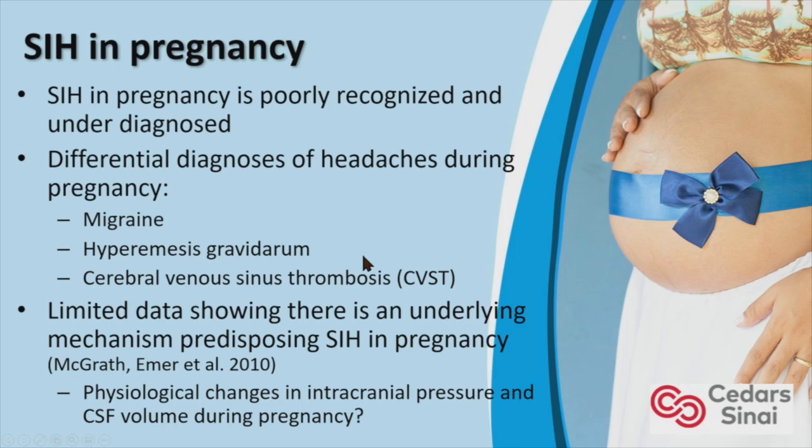There's limited evidence showing an underlying mechanism predisposing SIH in pregnant women. As Dr. Mogokar noted in his previous lecture, there could be physiological changes in intracranial pressure and CSF volume during pregnancy, but the precise nature of that is unclear.